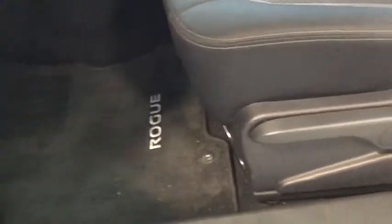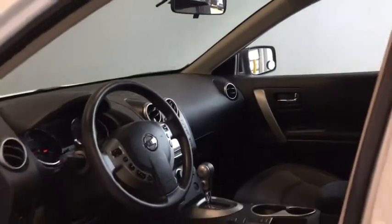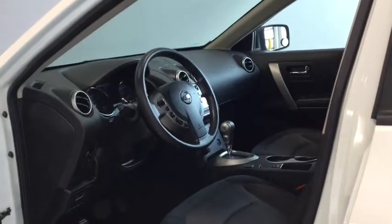Your Rogue has floor mats to make it nice and easy to keep clean. Check out the detail put into the interior seating with that contrasting stitching to tie that sporty style together. And of course letting in all that light is your power tilt and slide moonroof, which will be nice to have open during those long summer drives.